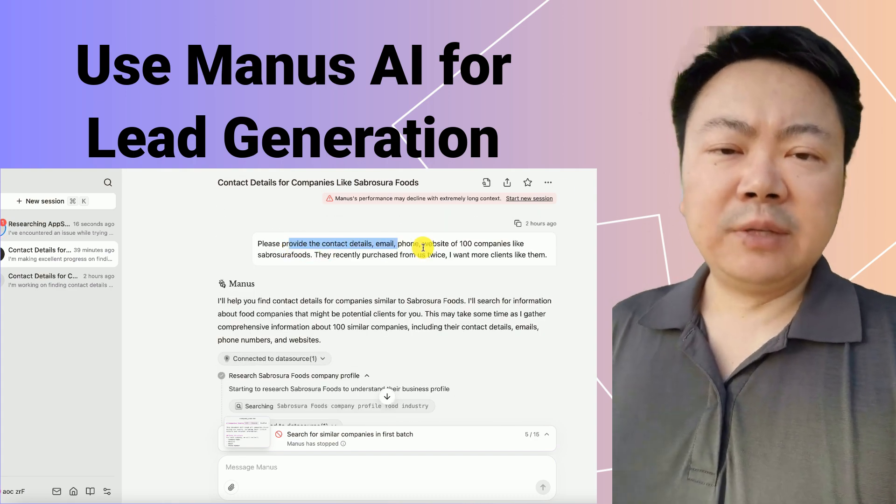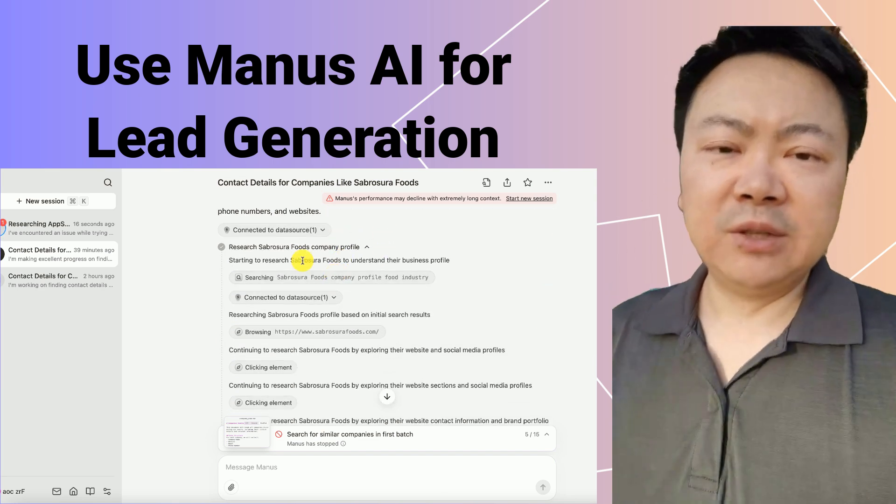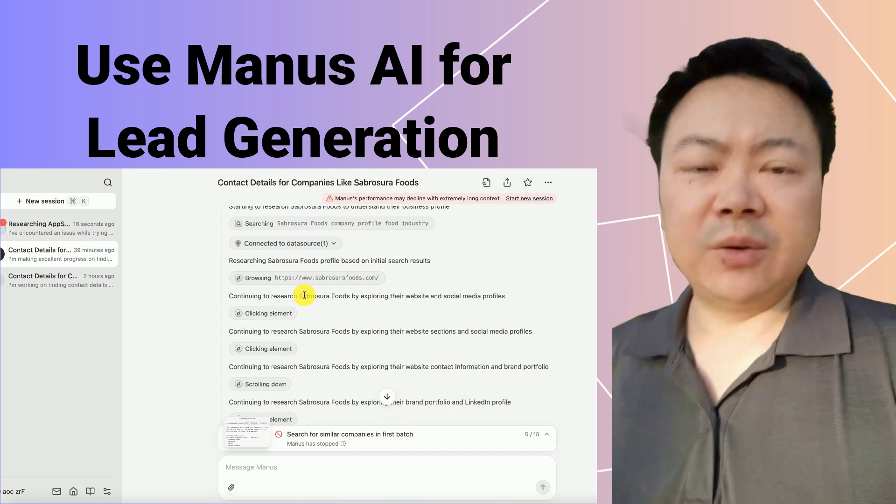To find similar potential clients, I used Manus AI, which helped me identify 100 similar companies. Here's how it worked.